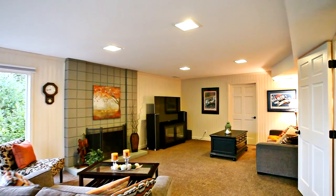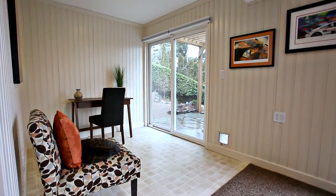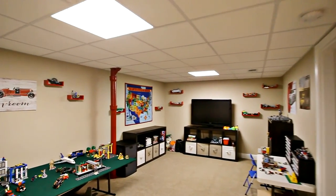On the lower level, you'll find a spacious family room, ready to become a favorite place for family and friends. This expansive floor has additional bedrooms and a bonus room, perfect for any number of uses.